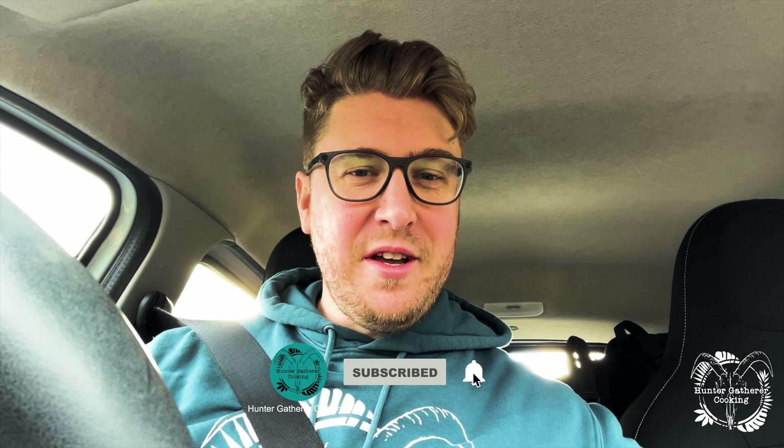Hello everyone, welcome to Hunter Gatherer Cooking. Welcome to part two of my second Scottish tour. I've been to stay with David and Diane from The Stalking Show and shot a red stag, which was fantastic. I'm now on my way to see Peter the Outdoor Gibbon, who's got a fantastic podcast, and then I'll be heading down towards Dundee eventually in part three. Sit back, enjoy the journey, and hopefully you enjoy this video.